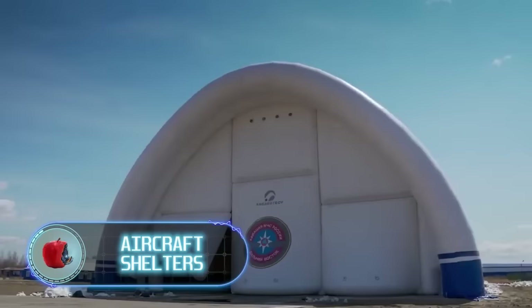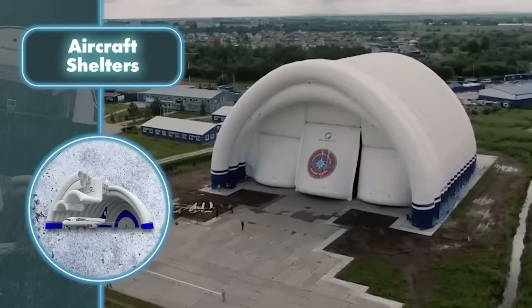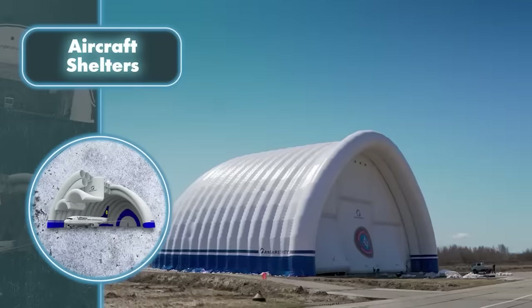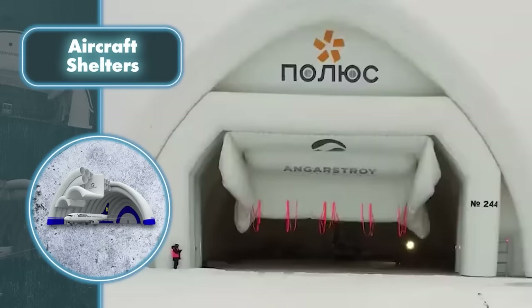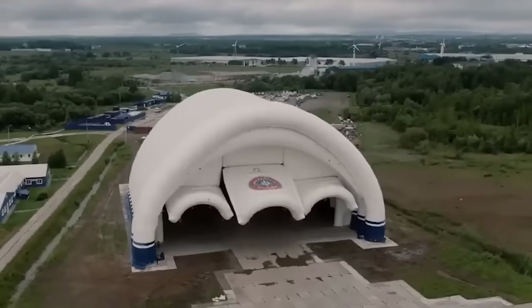To protect pilots and aircraft from severe weather conditions, there are inflatable hangars that can be set up quickly. They offer safe shelter during bad weather, ensuring safety for both the pilot and the aircraft. It's hard to believe how quickly these massive hangars can be set up to accommodate even large aircraft — assembly time ranges from 24 hours to one week depending on the size needed.